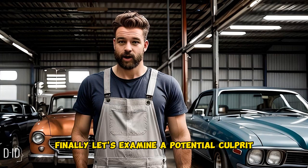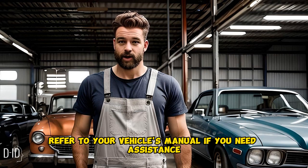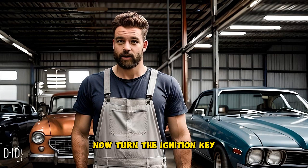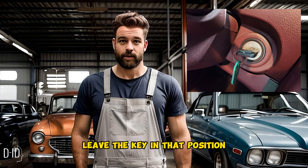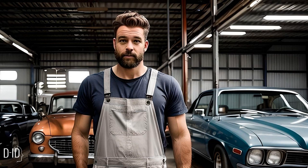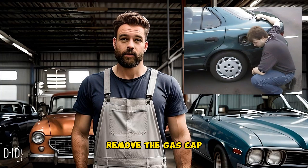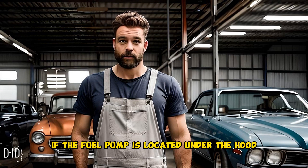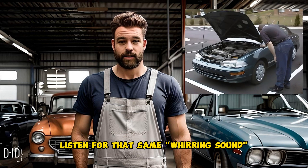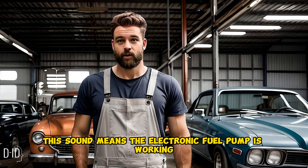Finally, let's examine a potential culprit: the bad electric fuel pump. Locate the fuel pump — refer to your vehicle's manual if needed. Turn the ignition key to the point just before the engine starts to turn over, and leave the key in that position. If the fuel pump is inside the gas tank, remove the gas cap, put your ear up to the opening, and listen for a whirring sound. If it's under the hood, listen for that same whirring sound directly from the pump. This sound means the electronic fuel pump is working.